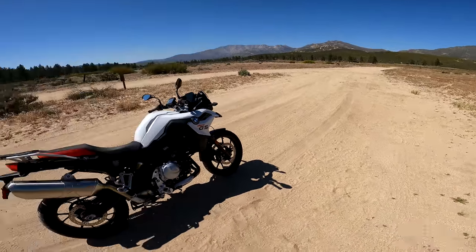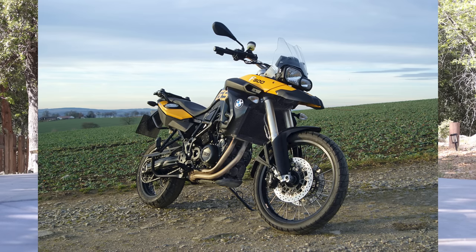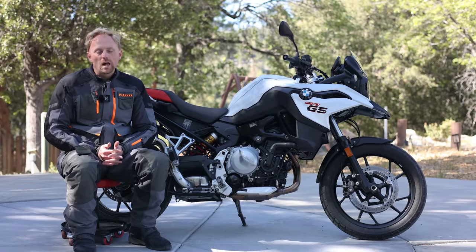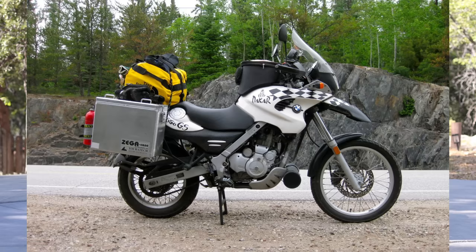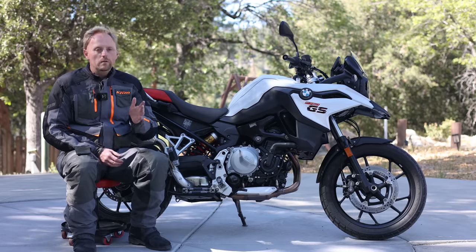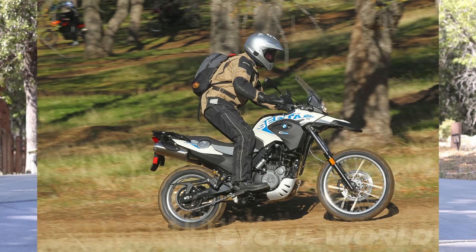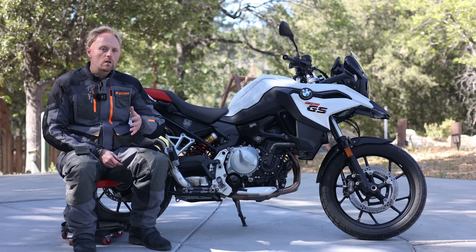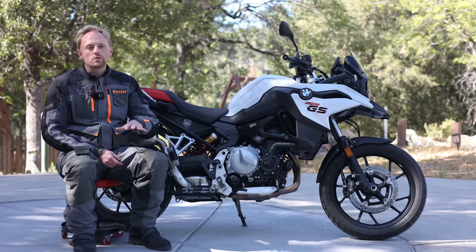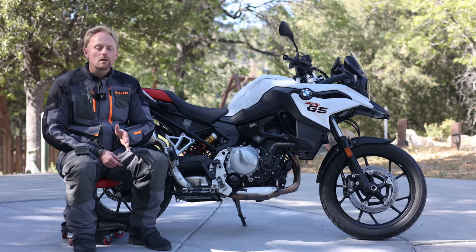BMW was actually one of the first manufacturers to get into the midsize adventure bike space back in 2009 with their F800GS. Going back even further, BMW had smaller GS models like the 650, which used a single-cylinder engine. Some of you may remember the white and blue F650 Dakar from the early 2000s. Those 650 singles were eventually discontinued, ending with a Sertao model, replaced by the F700GS — a detuned, lower-seat version of the F800GS — though both actually used an 800cc parallel twin.